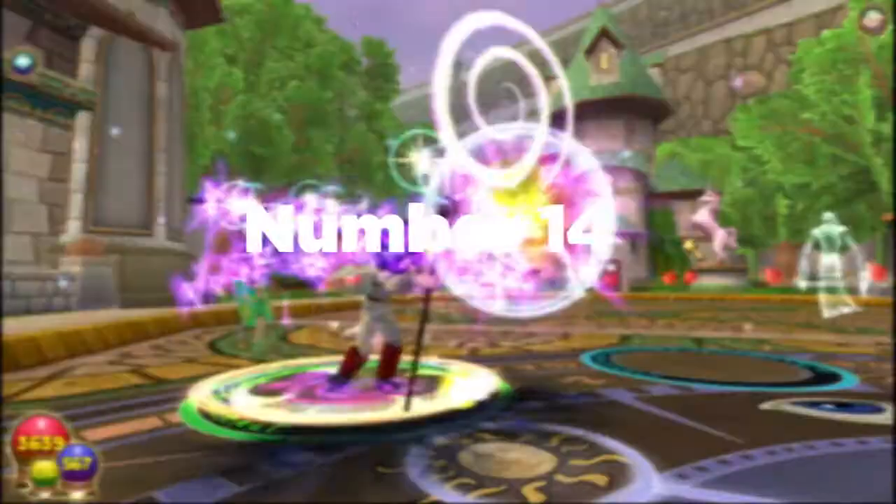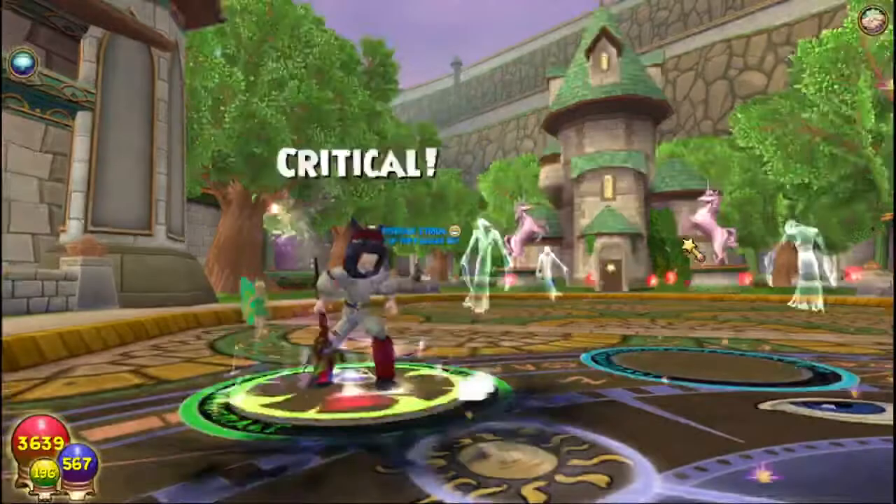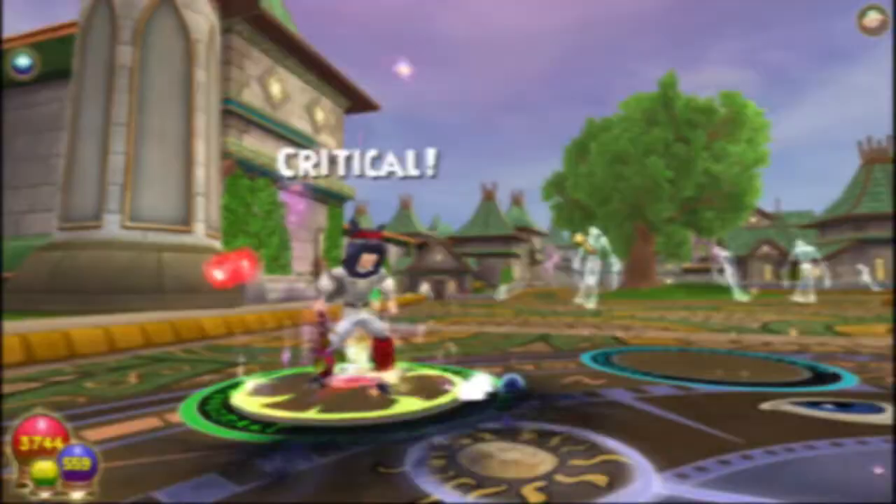Number fourteen: back in the early days, the spell Wild Bolt was supposed to have 10% accuracy and would always guarantee hitting 1,000 damage. Today, Wild Bolt is all about RNG with 70% accuracy.